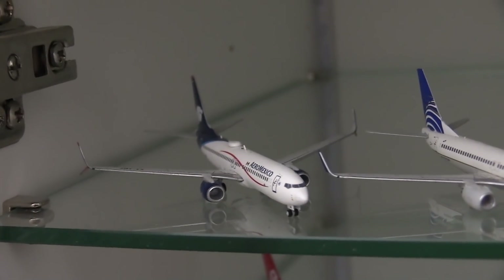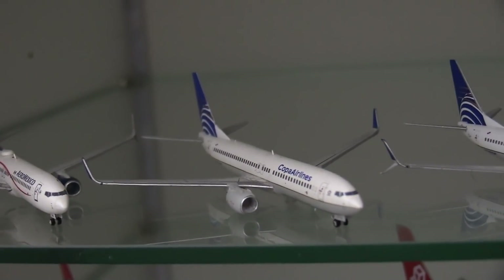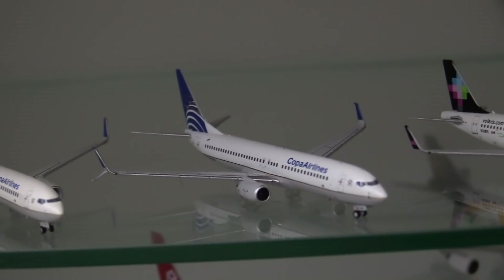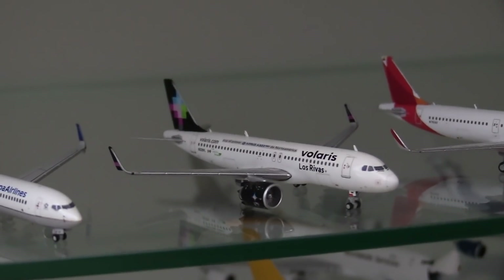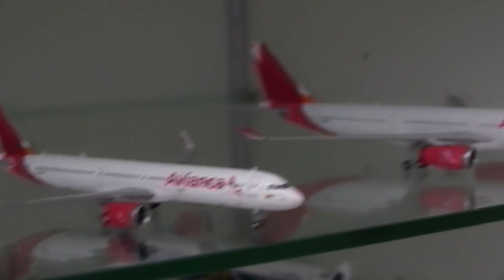Next down here we have the Aeromexico 737-800, the Copa 737-800 without scimitars, the Copa 737-800 with scimitars, the Volaris Airbus A320 Neo, the Avianca A321 Neo, and the Avianca A330-200.